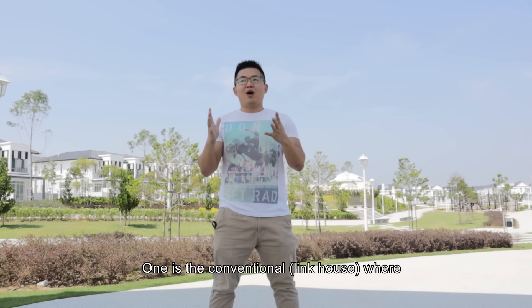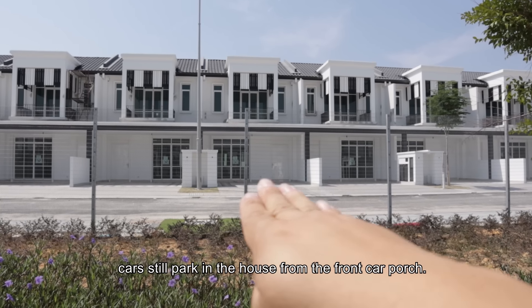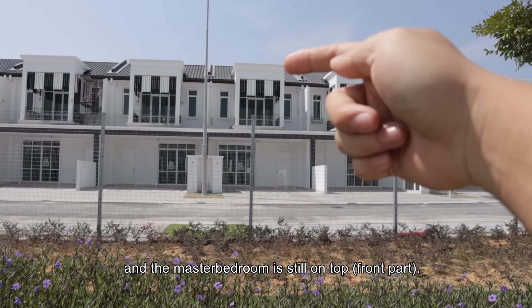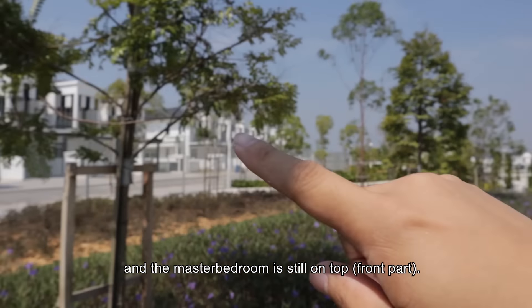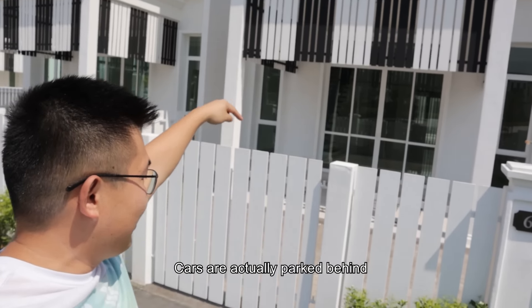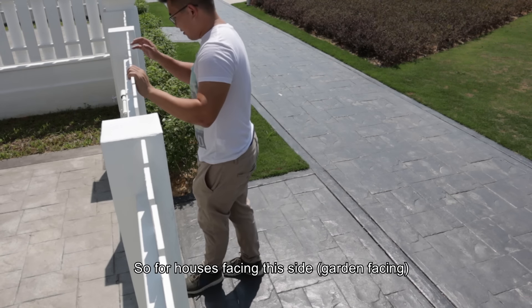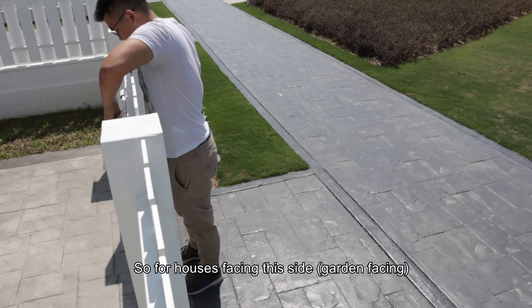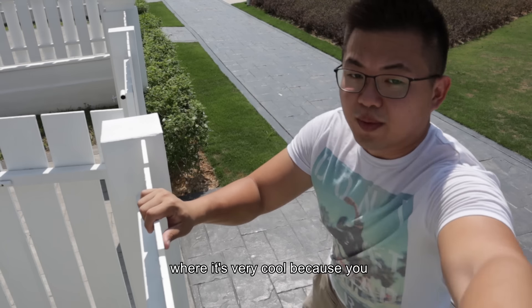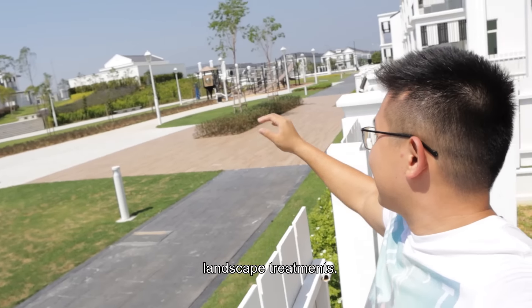Mellowood is divided into two types of products. One is the conventional, where the cars still go in through the front and you pass through the living room and dining room with the master bedroom on top. On the other side, the car park is at the back, and this is the front porch of the house — so you get to enjoy all these signature EcoWorld landscape treatments.